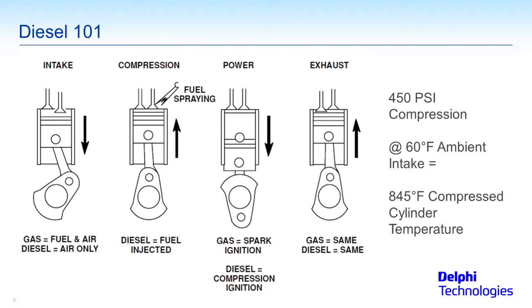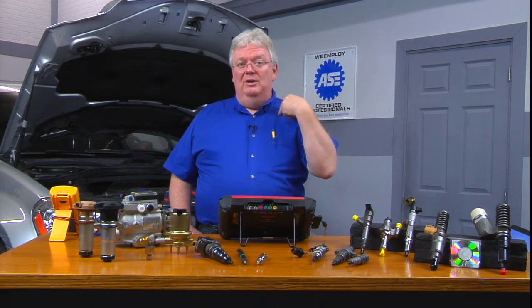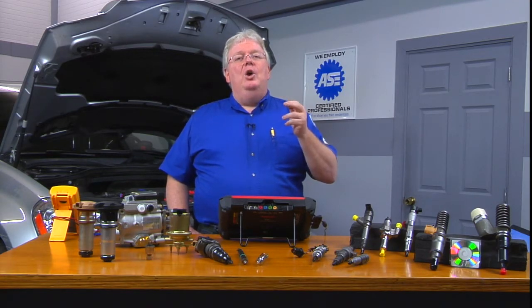On the exhaust stroke, the exhaust valve opens and the piston moves up. However, I have not personally seen a diesel engine use residual — sometimes called internal EGR — where we deliberately open the intake valve and hold the exhaust valve open a little bit into the intake stroke. Right after that last exhaust stroke, we start stroke one all over again, keeping the exhaust valve open and drawing some exhaust gas back into the cylinder, which is internal exhaust gas recirculation.